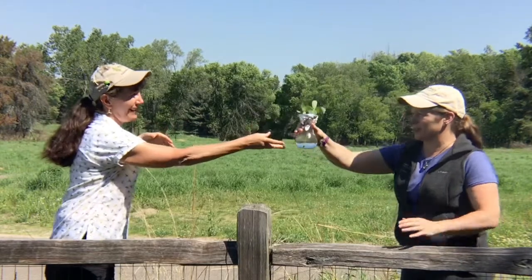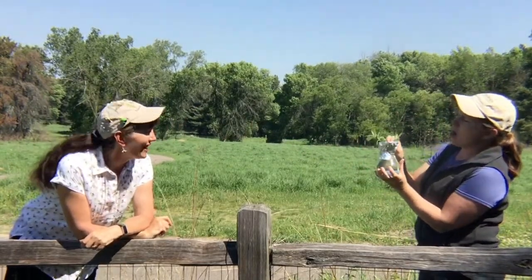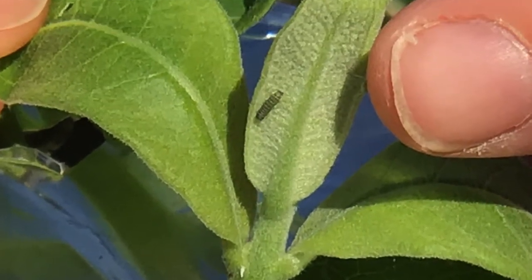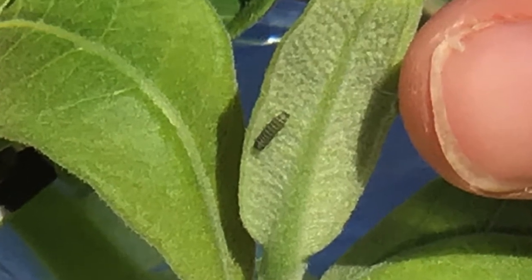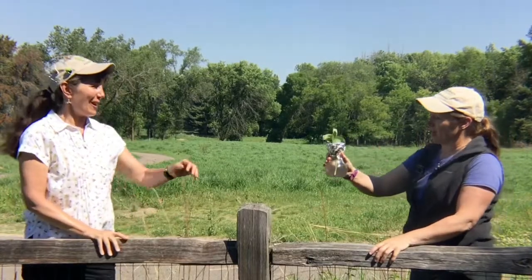Oh nice, can I look? Yeah. I bet they're tiny if it was just the fifth. They just hatched. Oh my gosh, they're so small — I love it when they're that tiny. They're as small as like half a grain of rice. They're so small. They're very small. They are so cool.